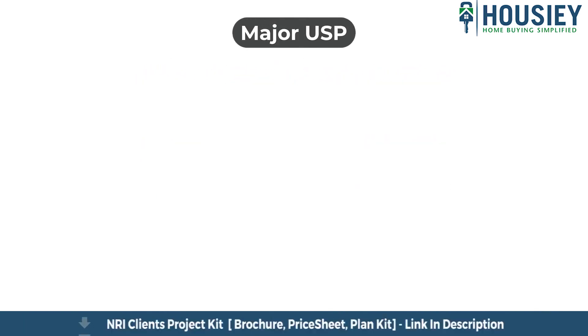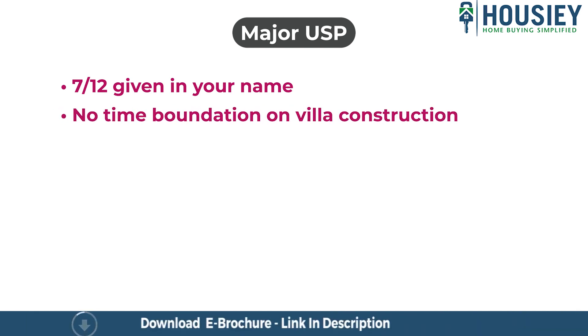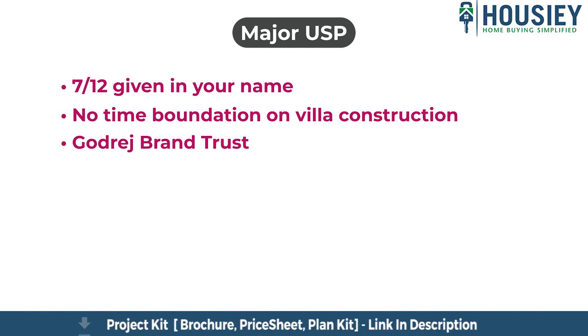Some of the major USPs of the project are: here you will get the sadbara in your name, meaning the ownership of the land will be transferred to you, unlike other plotted projects where they usually don't do it. There is no time restriction on villa construction, meaning you will have complete freedom whether you want to construct the house in 1 year, 2 years, or 5 years. Godrej brand trust ensures your plot is safe in terms of legal assurance and there will be no encroachments.